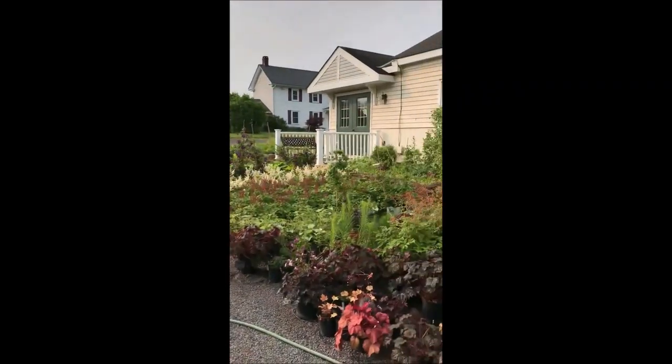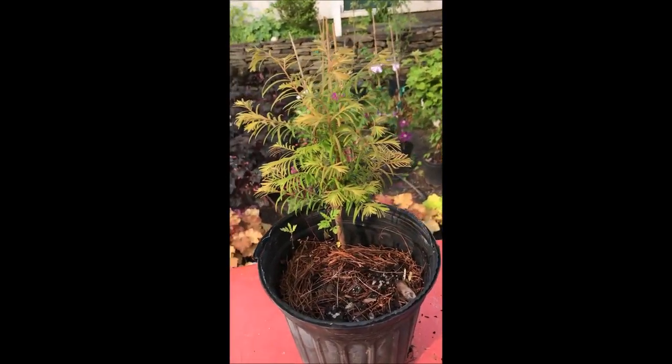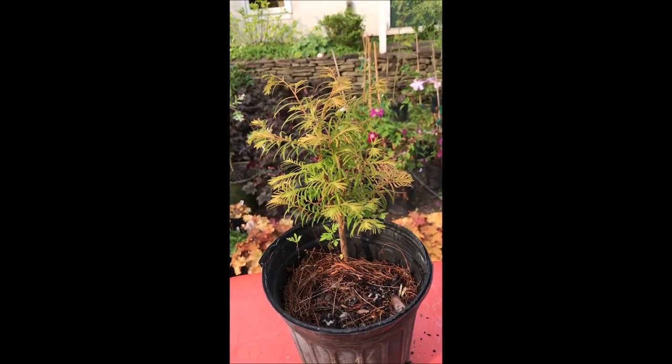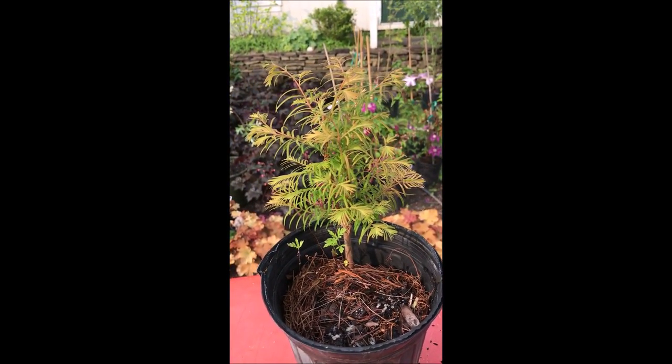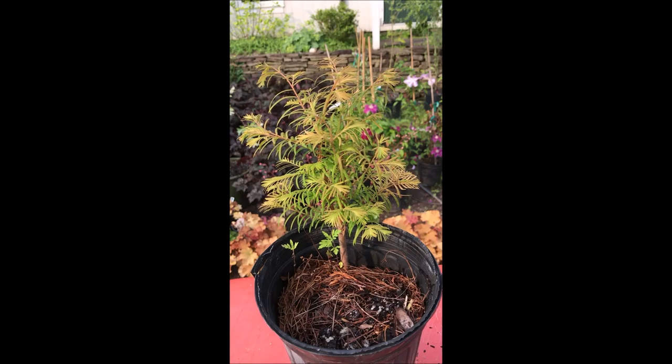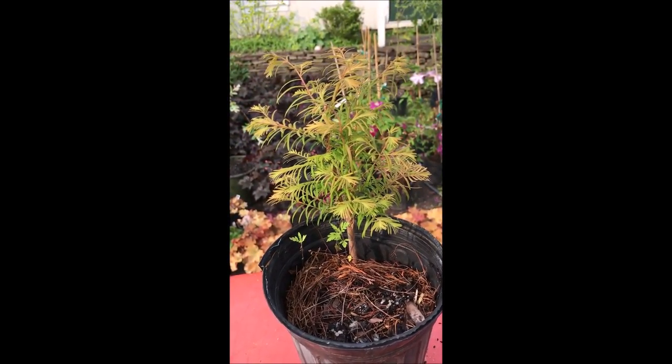We're located on Route 313 in Fountainville, PA. We have lots of Dawn Redwoods — we probably have more Dawn Redwoods than exist in the wilds of China where they were discovered. Give us a call at 215-651-8329 for a Dawn Redwood. We have these up to 10 to 12 feet tall.